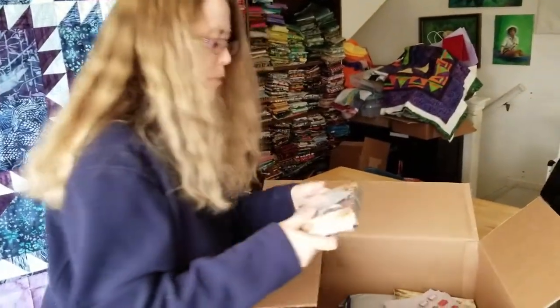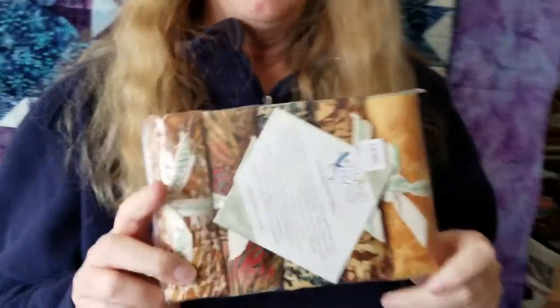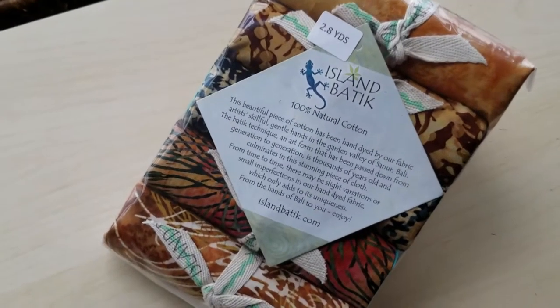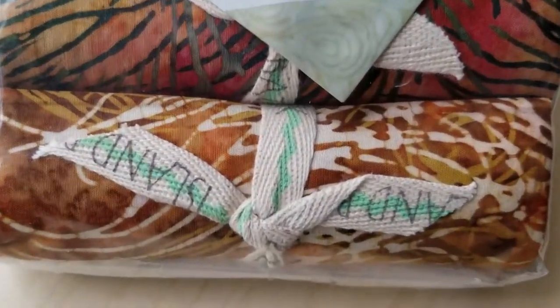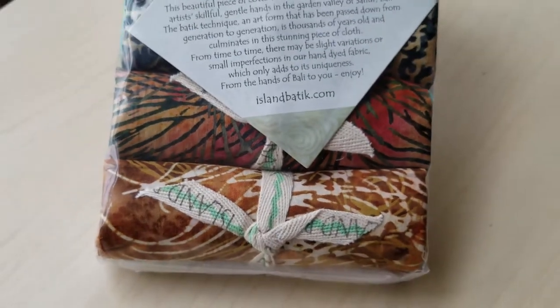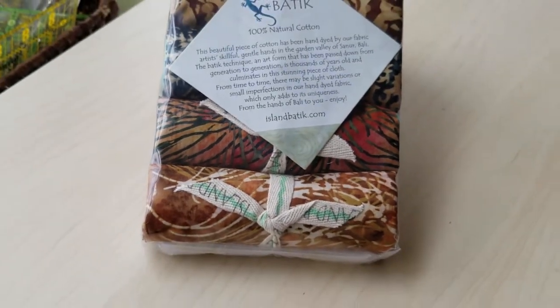They've also included the Island Batik Stash Builders. These are cut at five inches by width of fabric and they're rolled up. It's just an eclectic collection of batiks, but if you love batiks, these are great for adding to your stash.